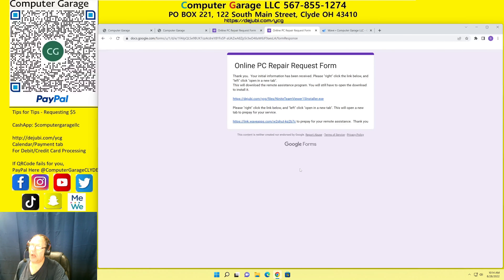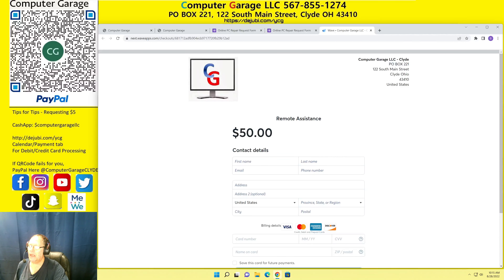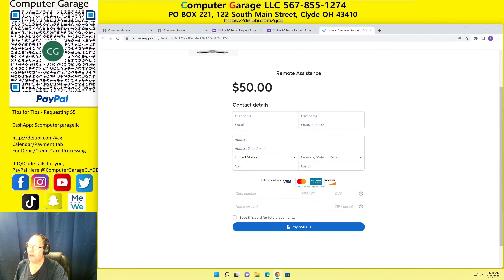So you would come to our website, thejuby.com/YCG. You would click on the support page, and when you do that it will take you over to the support page. You'd click the forms link, that will open up this form. You fill out this information and submit it. Open up the thank you page and basically read the instructions carefully. It is right-click open in a new tab both times, because if you do it the other way you'll lose your page. So right-click open in a new tab.